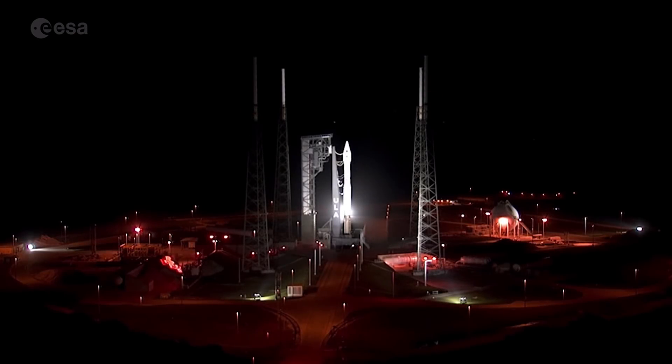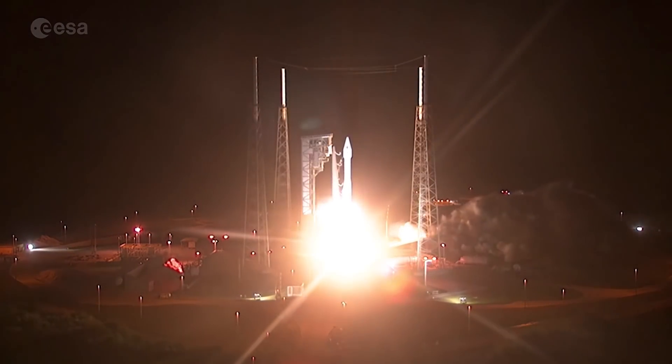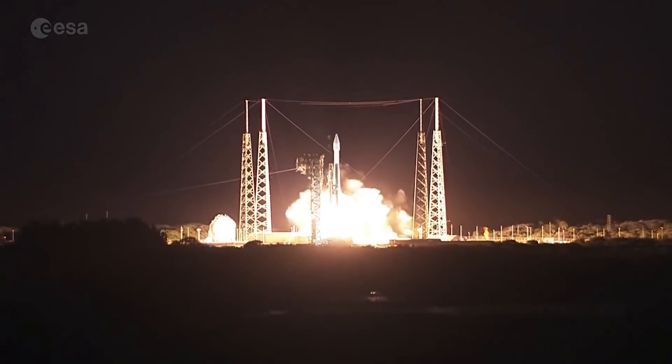Lift off. Release. Vehicle's cleared the tower. Now beginning the pitch over maneuver. Body rate responses look good.